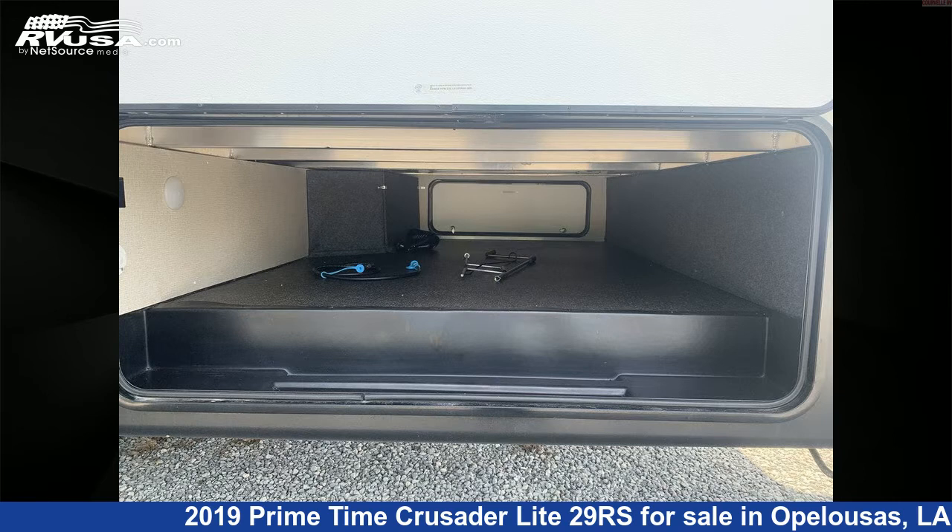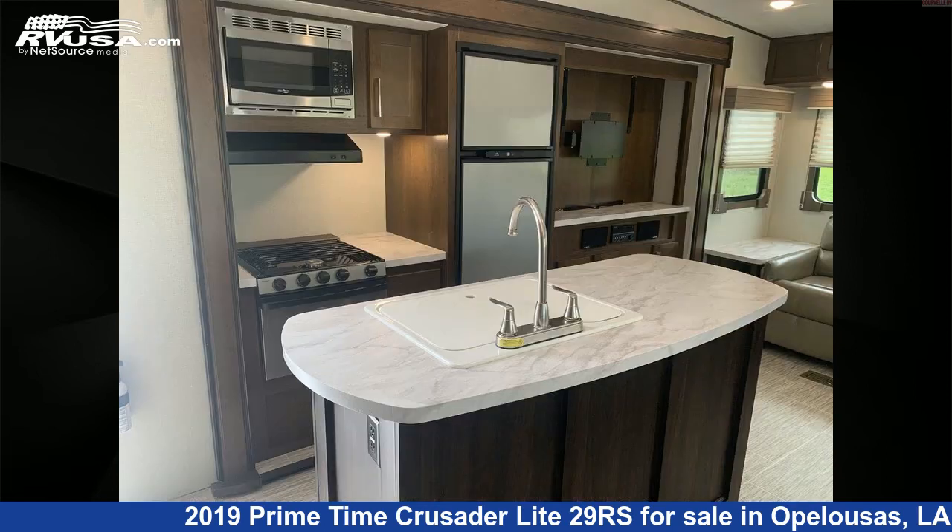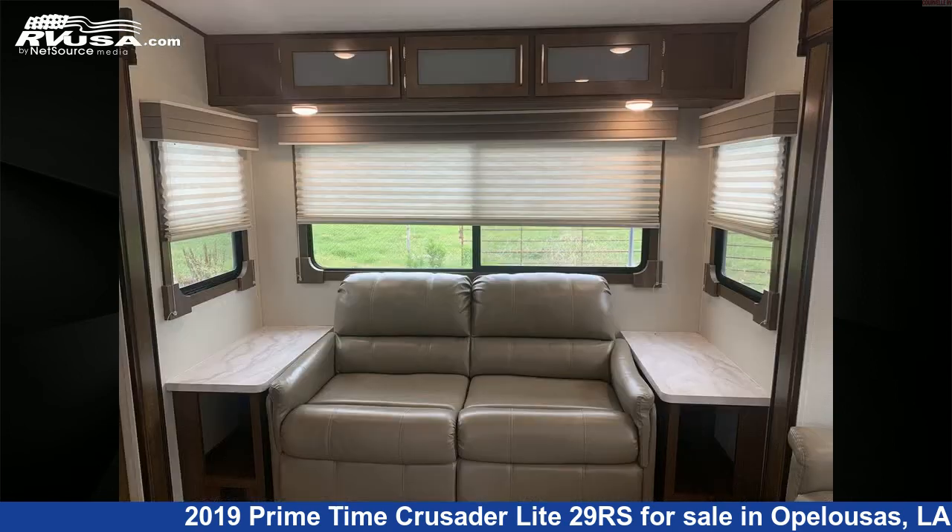This used Primetime is 31 feet 10 inches in length and features three slide-outs, sleeps six, leveling jacks, water heater, awning, auxiliary battery, DVD player, TV, skylight, CO detector, slide-out, smoke detector, and 60 gallons freshwater capacity.